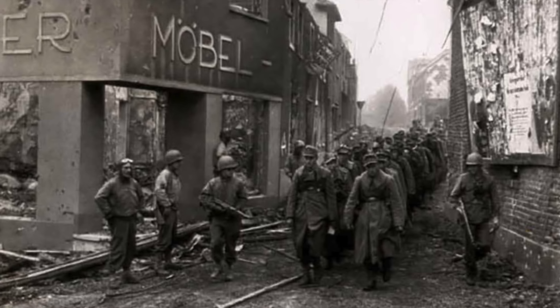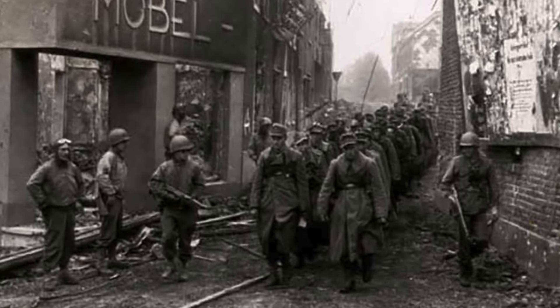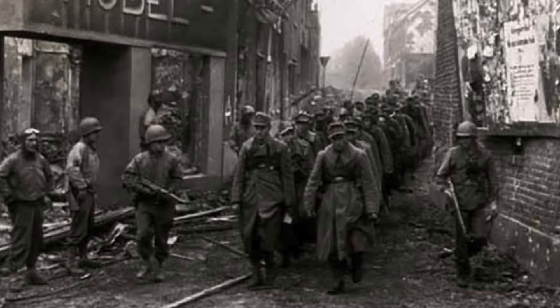The successful landings on Utah and Omaha Beach marked the beginning of the end for Nazi occupation in Western Europe, leading to the eventual Allied victory in Europe. Thanks for watching today. I hope you enjoyed the program as much as we enjoyed putting it on for you. A special thanks to Medals of America for supporting us. If you have any questions, contact me through my channel — I will seriously try to answer them. See you next time on Veterans Medals Workshop.